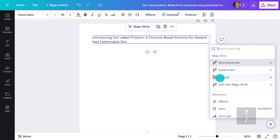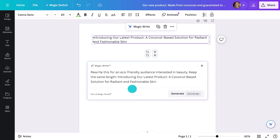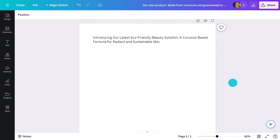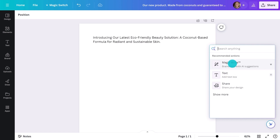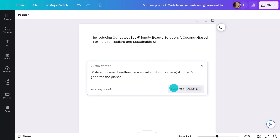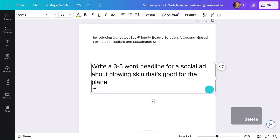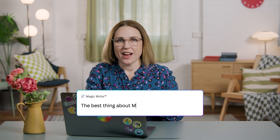Next, I'll go for the edit tool. This way I can add in extra prompts to help perfect the text. That's feeling good. Now let's see if it can give me an attention-grabbing headline. That's given me an idea. That's the best thing about magic — it gives you a first draft fast and then you can start finessing and making it your own. No more blank page. With a Pro account, you get access to 250 Magic Write prompts every month.